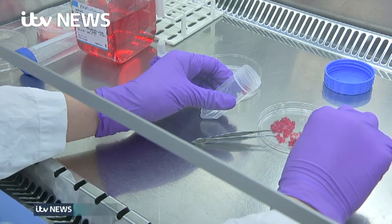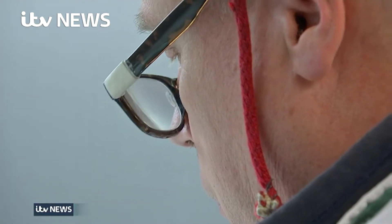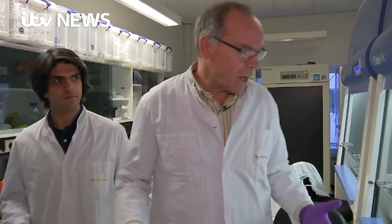At this lab in the Netherlands, they want to revolutionise what we eat. Their raw materials are just a few chunks of muscle and fat from cows. With that, they can grow meat that's never been near any animal.